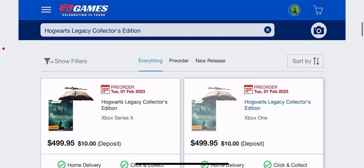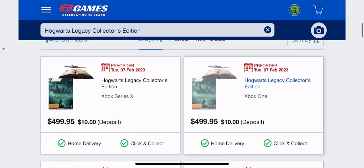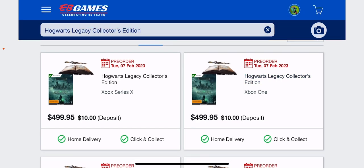Hogwarts Legacy Collector Edition has been announced, and this is retailing for an exuberant $500 Australian dollars. And oh my goodness gracious me, this is absolutely ridiculous — $500 Australian dollars.